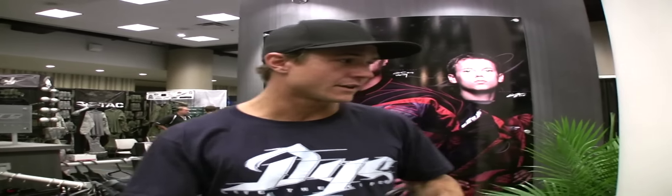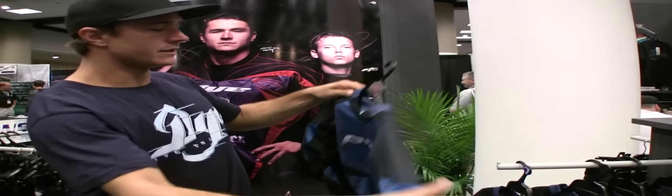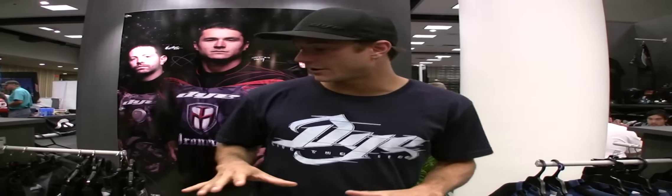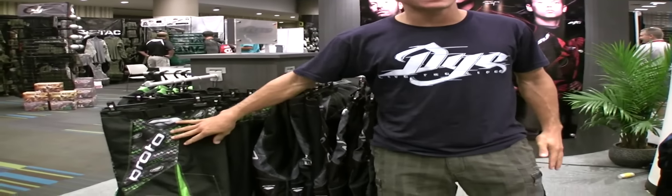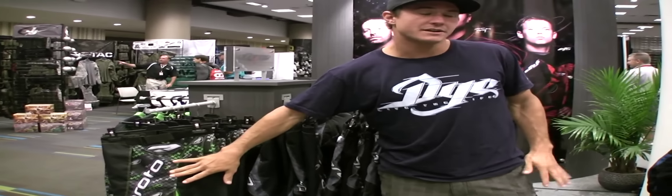Of course, you can see our new line of the Proto stuff. This year we really kind of stepped outside of our normal boundaries. Kind of went with new colors and new patterns and such. It's a big hit. Nowadays, a lot of the kids are liking these really bright and vibrant colors. I think it's going to be a big hit.